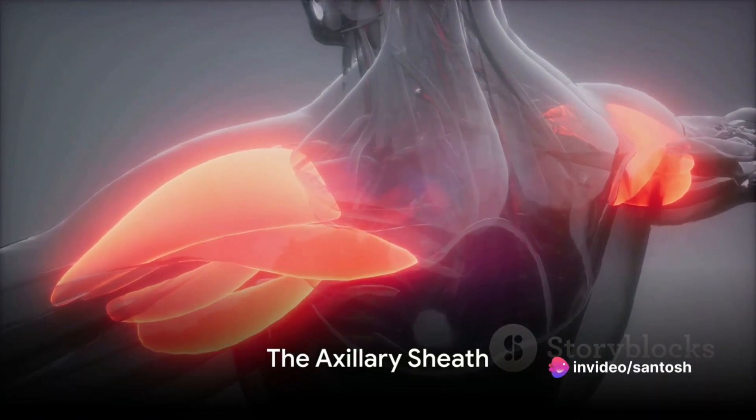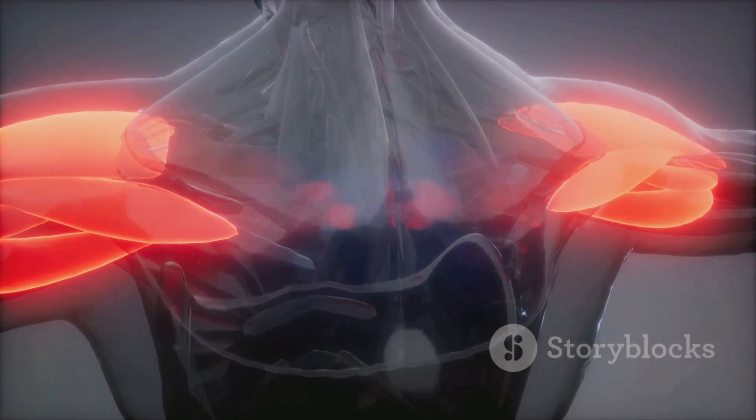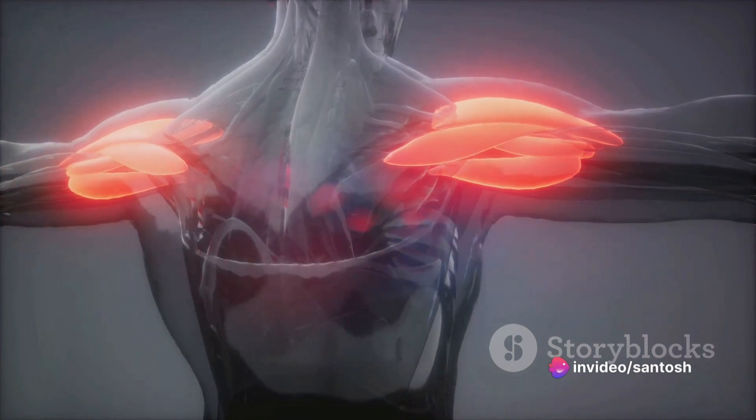Peeling back the pectoralis minor reveals the axillary sheath, a crucial structure housing the axillary vessels and the brachial plexus. It's a delicate dance of anatomy where one wrong move could lead to serious complications.